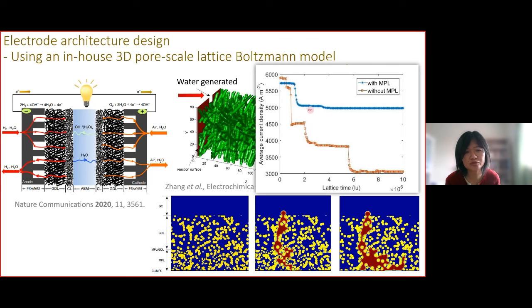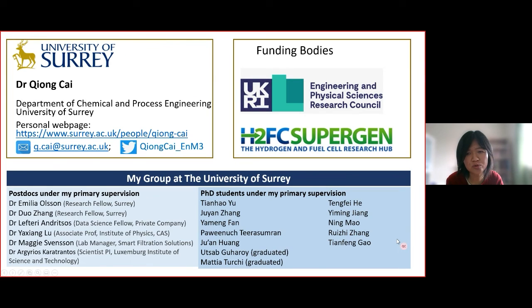The electrode with the macroporous layer shows much better performance than the electrode without it. In the future we plan to use this model to help design the electrode architecture for anion exchange membrane fuel cells and electrolyzers. Finally, I would like to thank UKRI, EPSRC, the H2FC SuperHub, and my group at the University of Surrey. Thank you for your attention and I'm happy to take questions.